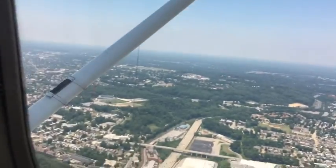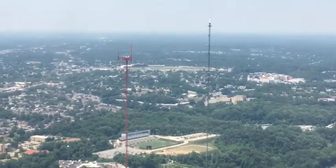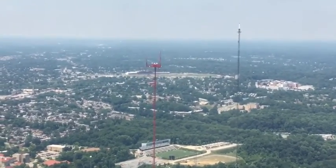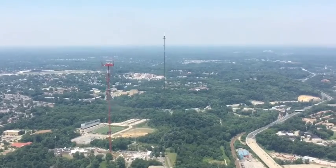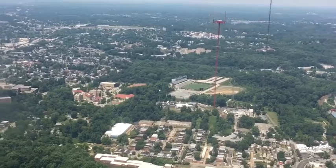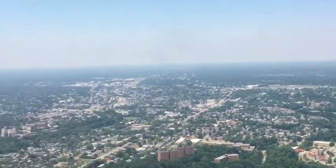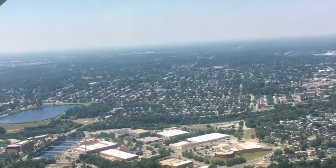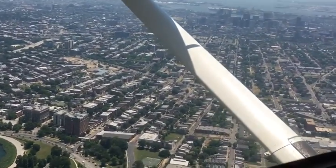Yeah, actually it looks like we're fairly close to the top of those towers. So that's a 1,400-foot tower? There were two towers — radio and television towers. We were flying at about 1,400 feet, and those towers are about the same height as us.